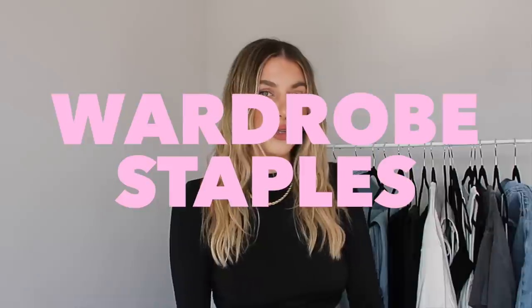Hey guys, welcome back to my channel. For you guys who are new around here, my name is Nitsun. In today's video, as you guys can tell by the title, I'm going to show you guys my wardrobe staples. These are the pieces in my wardrobe that I wear the most — I always gravitate towards them and I can't live without them.